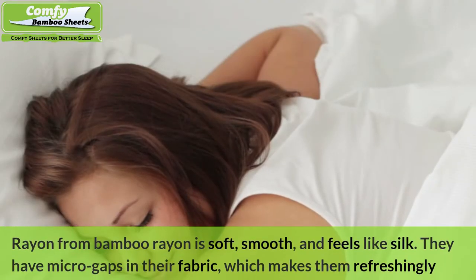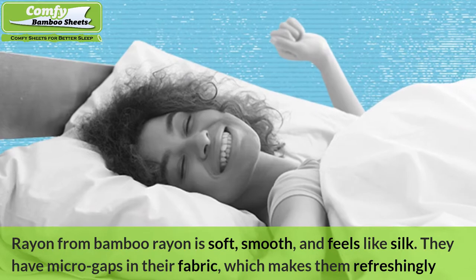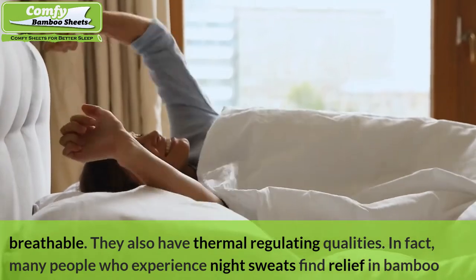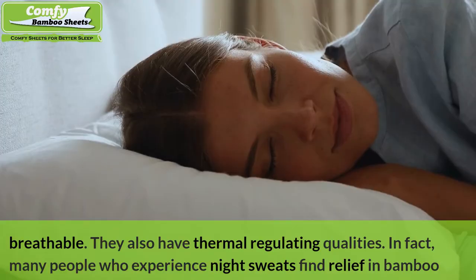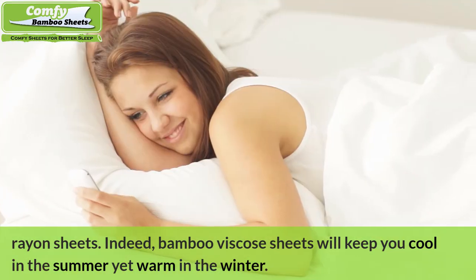Rayon from bamboo is soft, smooth, and feels like silk. It has micro gaps in the fabric, which makes it refreshingly breathable, and it also has thermal regulating qualities. In fact, many people who experience night sweats find relief in bamboo rayon sheets. Indeed, bamboo viscose sheets will keep you cool in the summer yet warm in the winter.